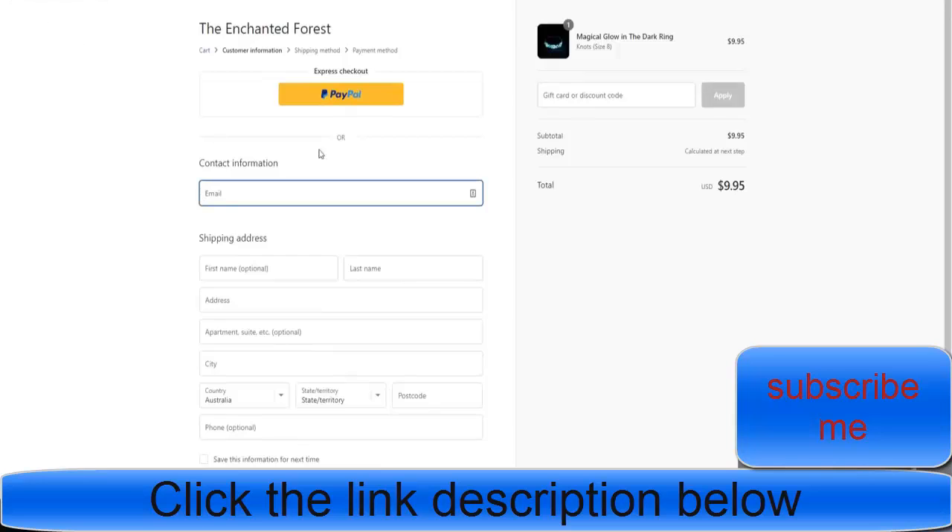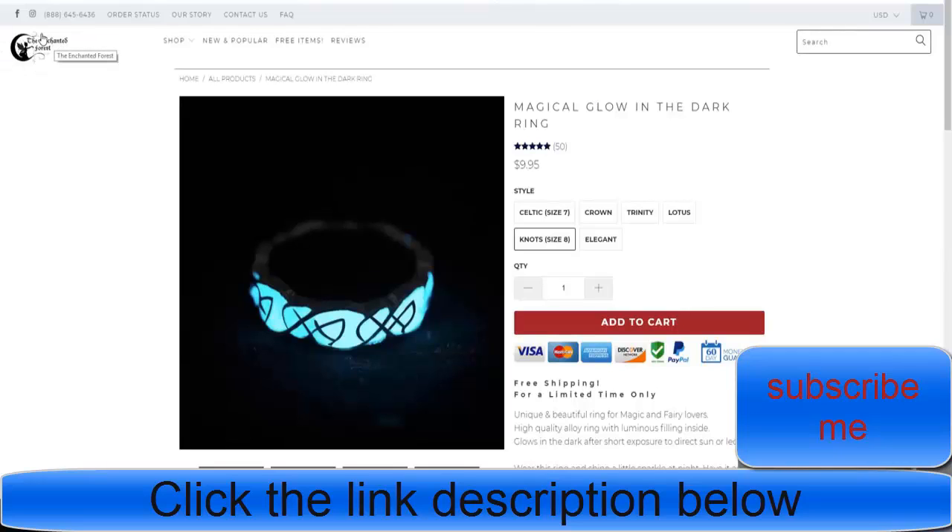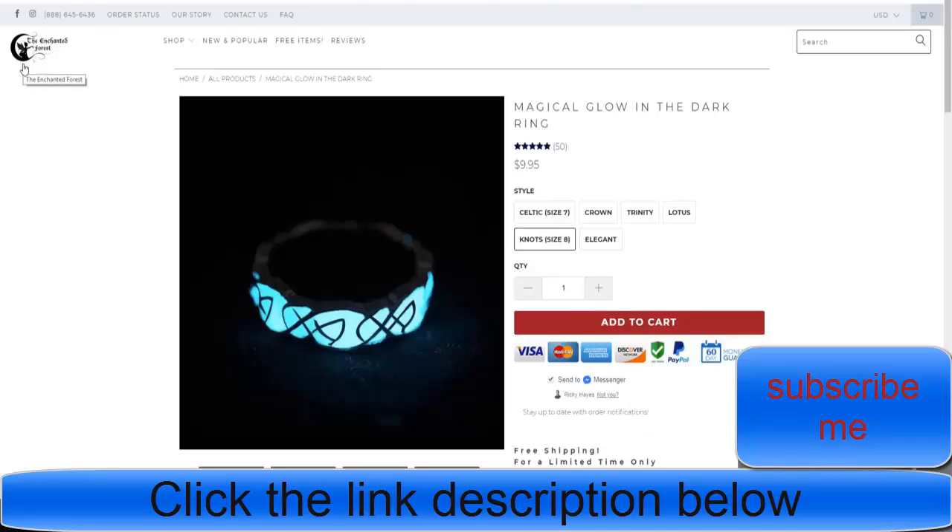They aren't using Conversion Pro, which they should. They should also have their logo there if they're getting that amount of traffic. You want to have your logo everywhere — people forget the importance of having your logo stamped everywhere. Having a consistent logo subconsciously allows you to remember the brand. If you saw a brand's logo 50 times, you would actually remember the website.